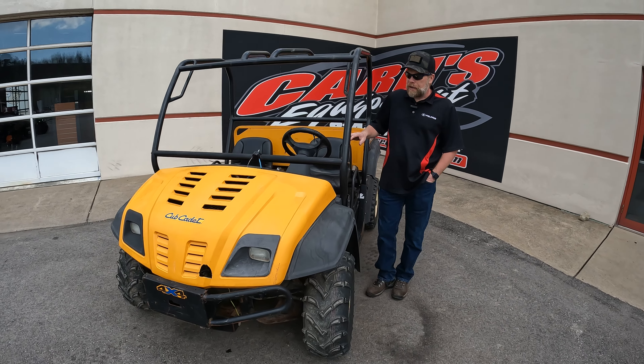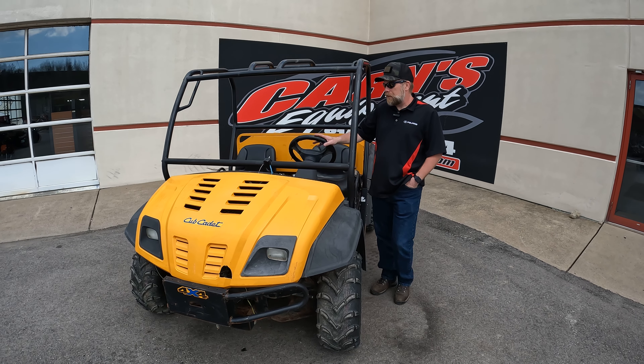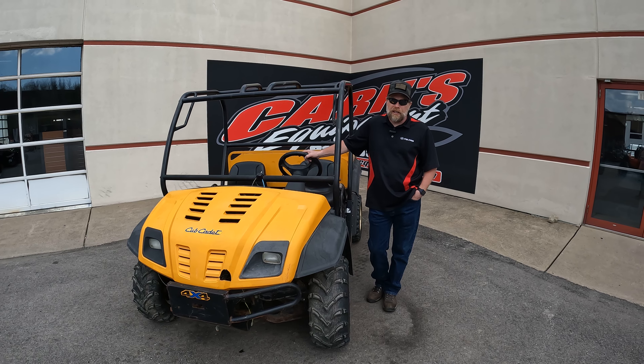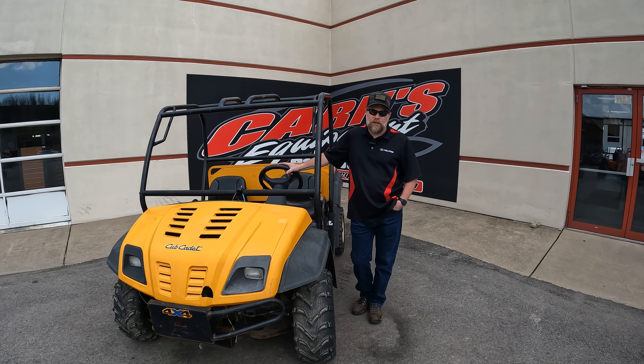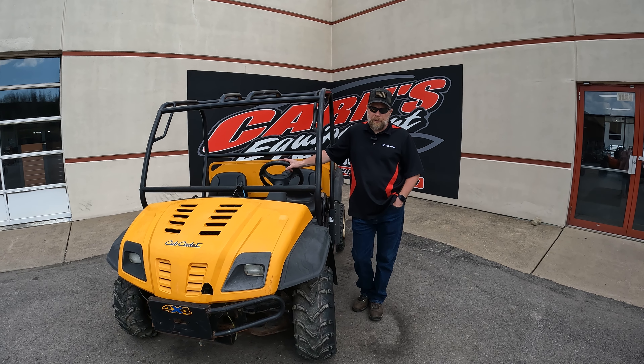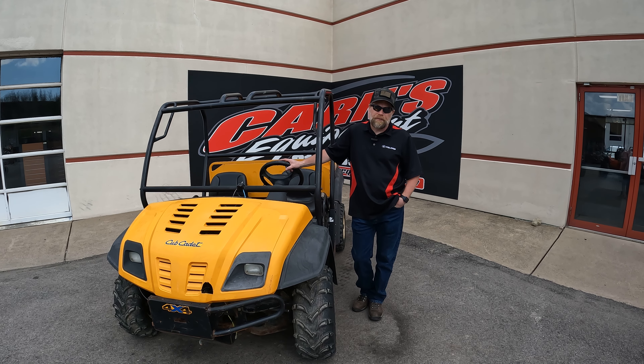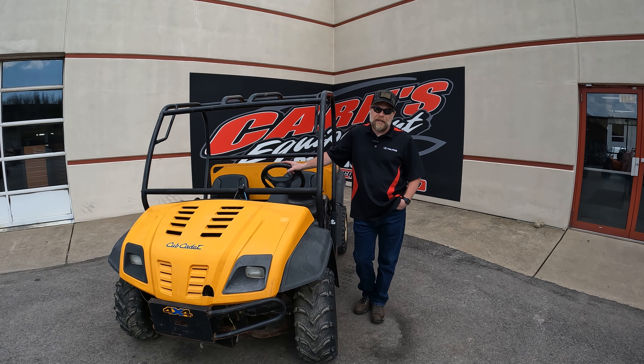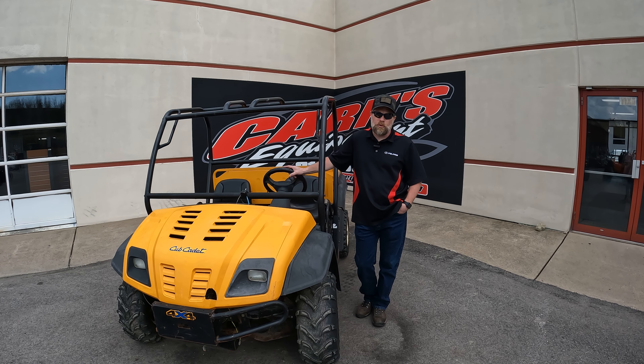It is a four wheel drive machine. So if you're looking for an inexpensive machine like this, it does run good — it fires right up and you can go in it. If you're looking for something around your property to do work, come down and see us at Karns Equipment in Clearfield. You can also call us at 814-324-5251 and find it on our website at KarnsEquipment.com.